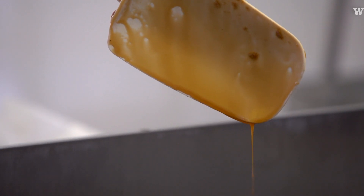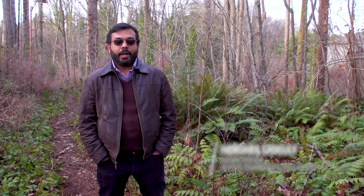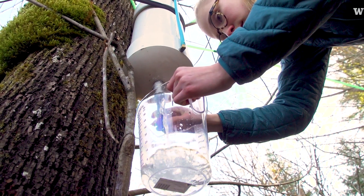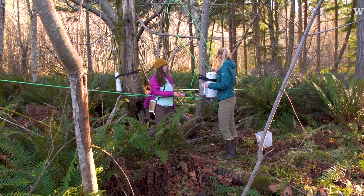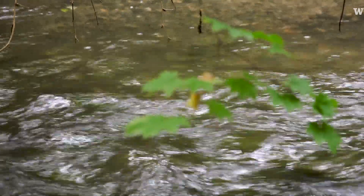I think this is an amazing project. I think this is at the cusp of a really, really big maple syrup industry in the Pacific Northwest. This project is unique in that we are talking about generating income from our forests without having to harvest the forest — and on top of it, it protects the streams.